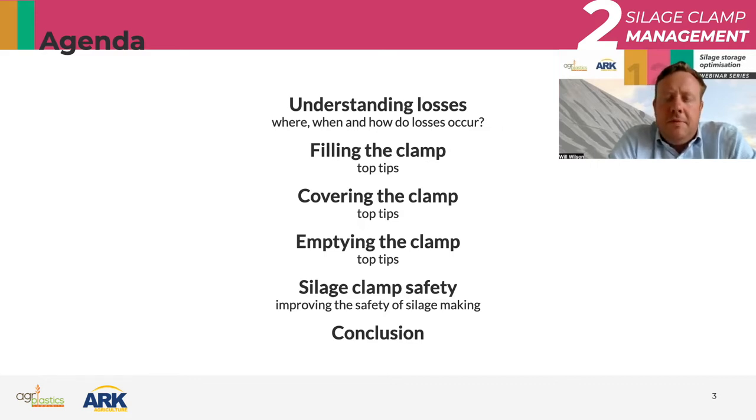Emptying a silage clamp is something that perhaps gets forgotten. Managing the emptying is really important. And one that's becoming more and more popular is basically the safety of working on a silage clamp — what we can do day to day to improve the safety of our staff and operators. Just to clarify, when I say silage clamp, it's basically referring to the concrete structure — two walls and a base. Other variations might be bunkers or drive-over piles. Different countries refer to them as different things, but we're talking about silage storage at the end of the day.